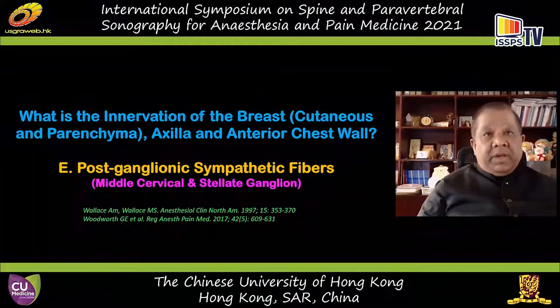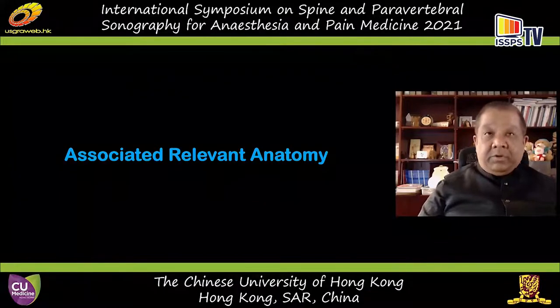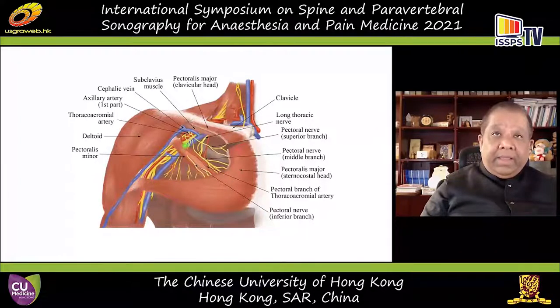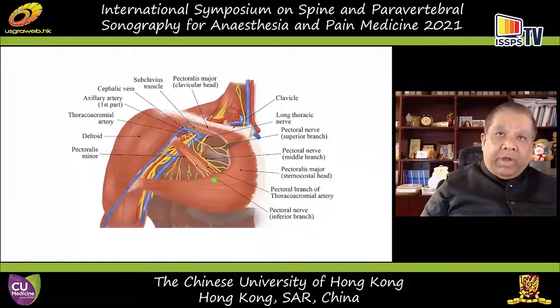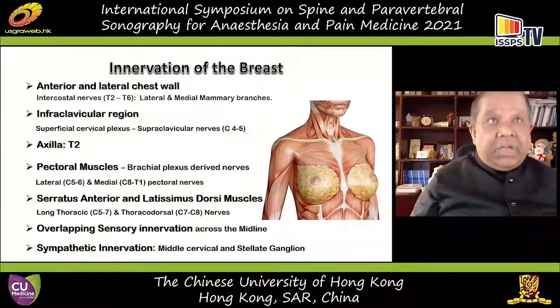The thoracoacromial artery is very closely related to the superior, middle, and ansa pectoralis, and inferior branches. These branches, particularly the middle and inferior, actually go into the interpectoral plane where the pectoral branch of the thoracoacromial artery is located. In some individuals, it's very difficult to define the interpectoral plane between the pec major and minor. A surrogate marker would be to look for the pectoral branch of the thoracoacromial artery and perform the injection adjacent to it.